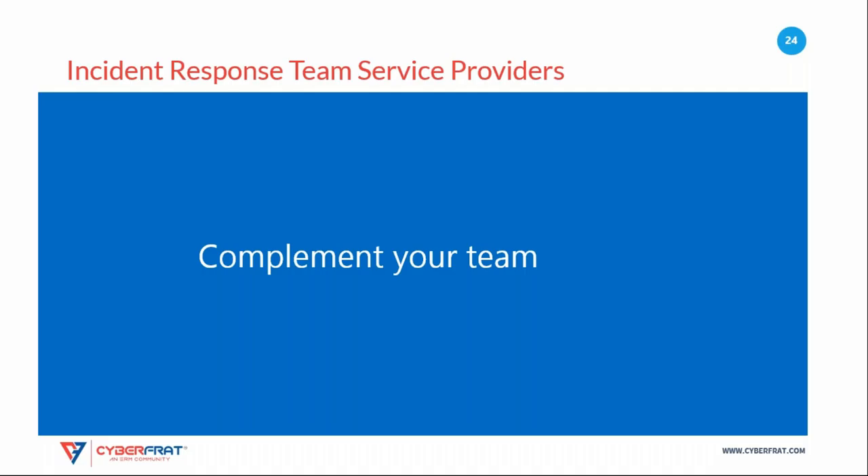Your incident response team will be a crucial aspect as you work to address the impact of a security incident. Be sure to take the time now to design and train your team so that they are ready to respond in the event of an actual cybersecurity incident.